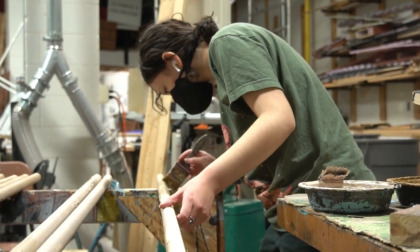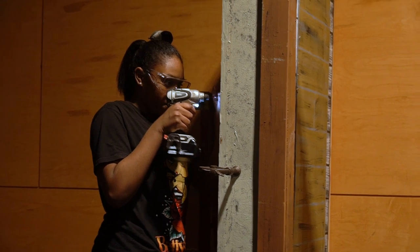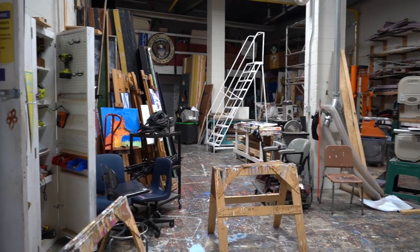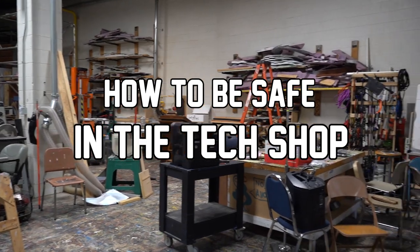While building the set for an upcoming musical or variety show, tech theater can be a fun and productive place to be. But you must know how to keep both yourself and others safe. In this video, we will go over basic tips for how to be safe in the tech shop.